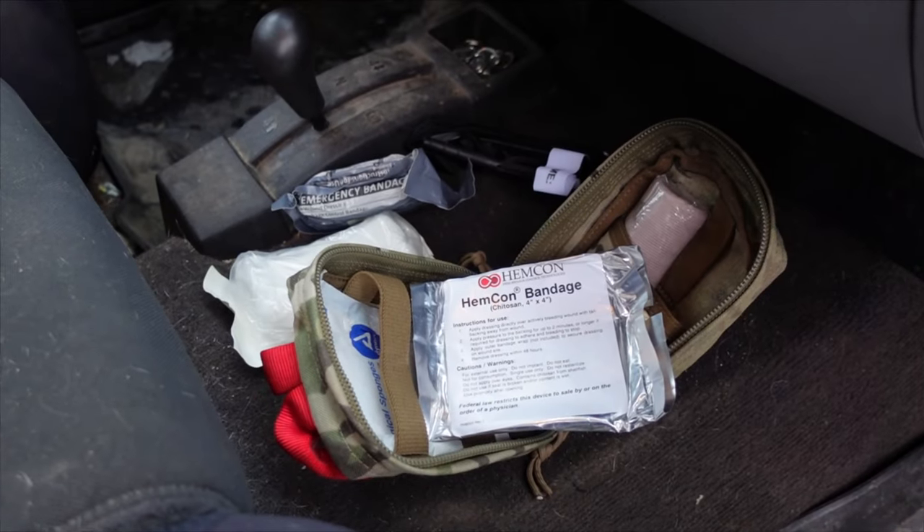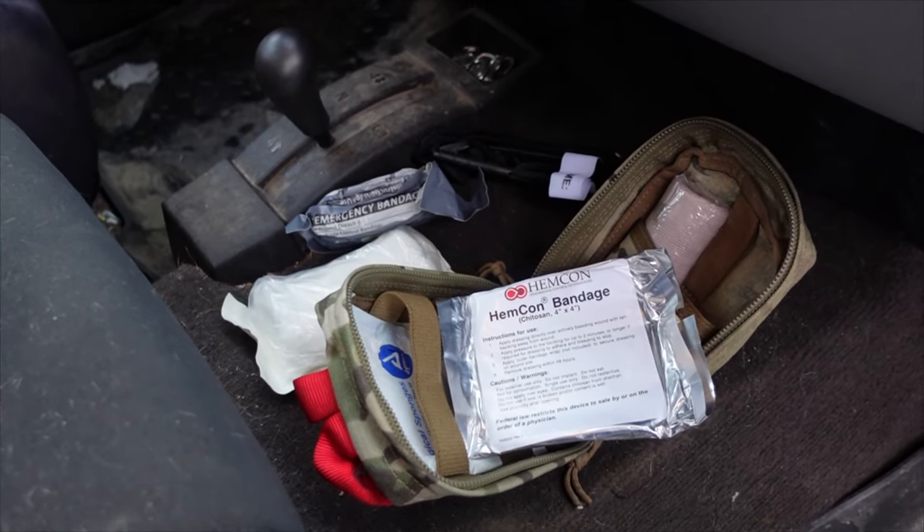When it comes to this IFAC, it has another tourniquet, hemostatic agent, lots of gauze, gloves — that sort of thing that allows me to handle serious bleeding situations. Let me grab it, we'll go through it, and I'll show you some of the gear that's in it.